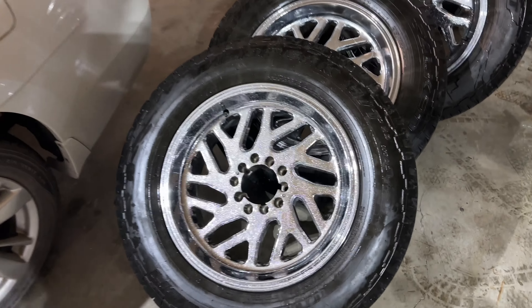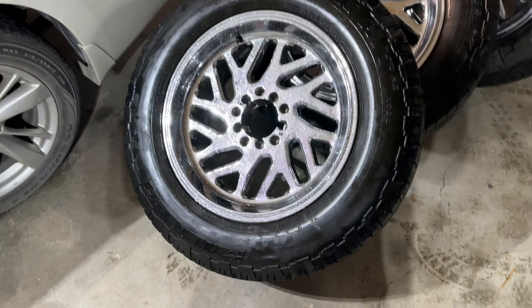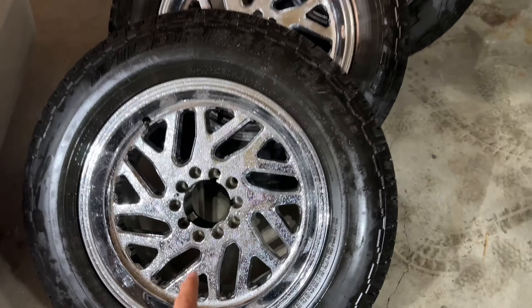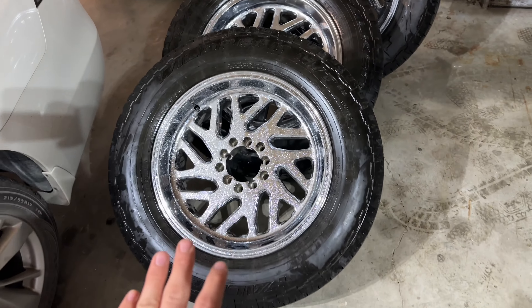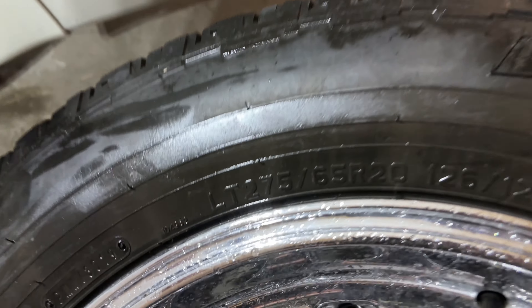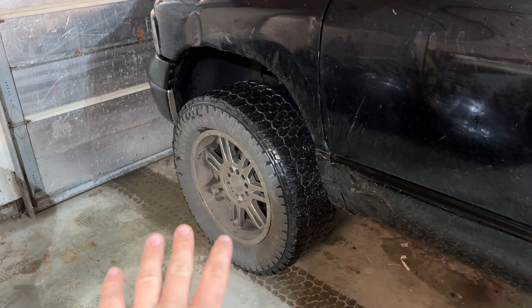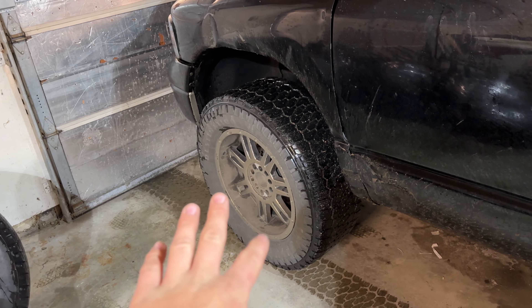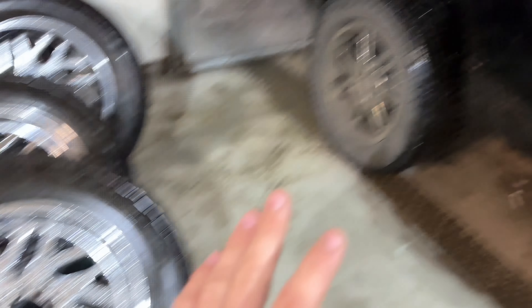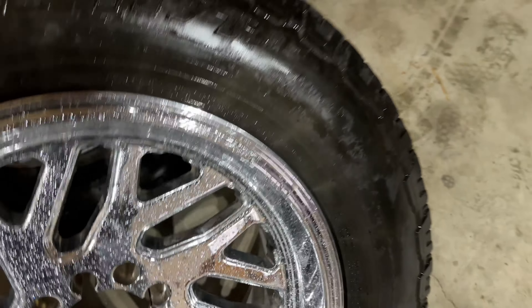We've made it back to the garage. These are the wheels — they are Fuel Triton, 20 by 10. As you can tell, those look a hell of a lot nicer than the old ones. These are on a 275/65/20, which is about a 34-inch tire, and those are 35/12.50/20s, so those are taller and wider. We can even put them up to compare.